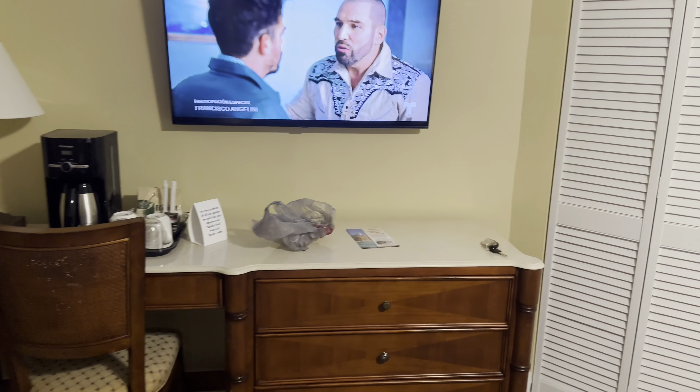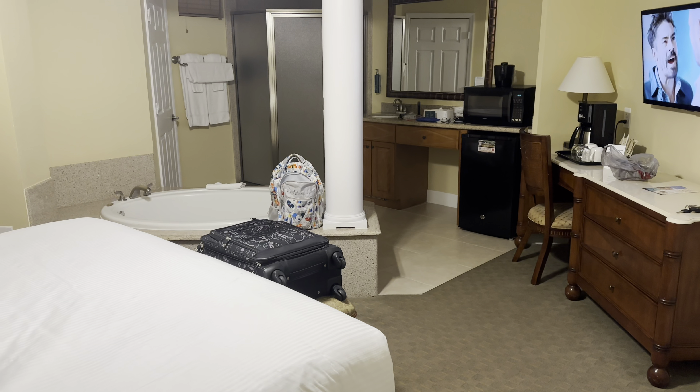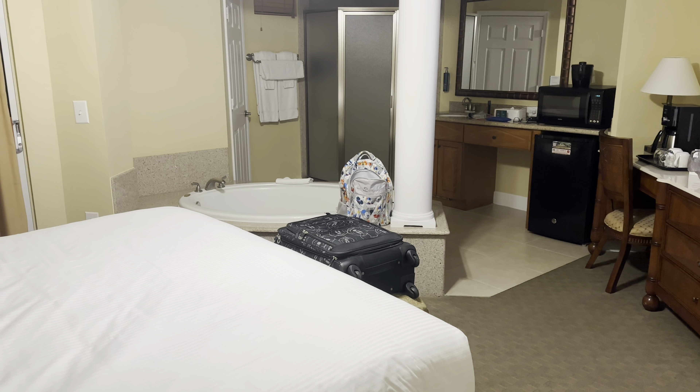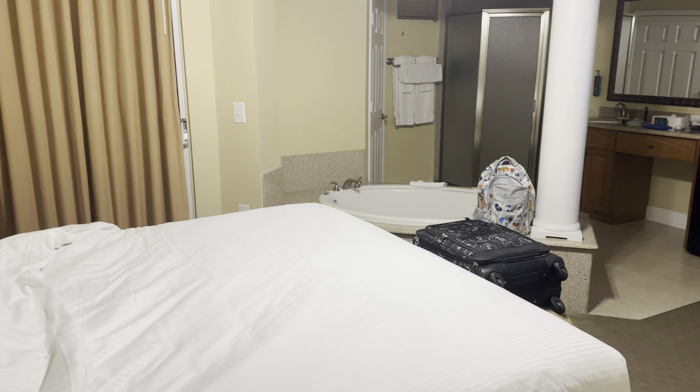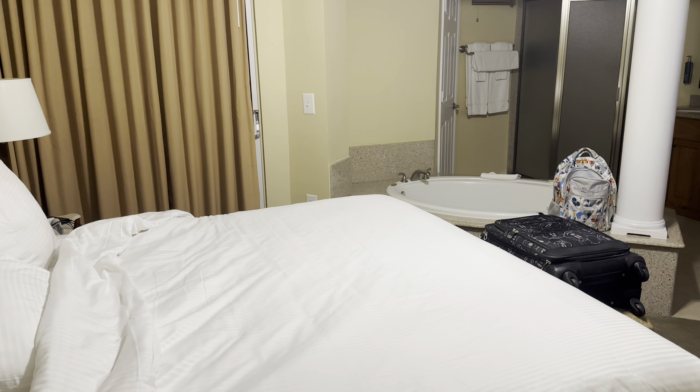It is night out so I'm not going to open it, but there's a little balcony area with a couple of chairs. The view was not much — just a view of the next building. And got your standard AM/FM clock radio.